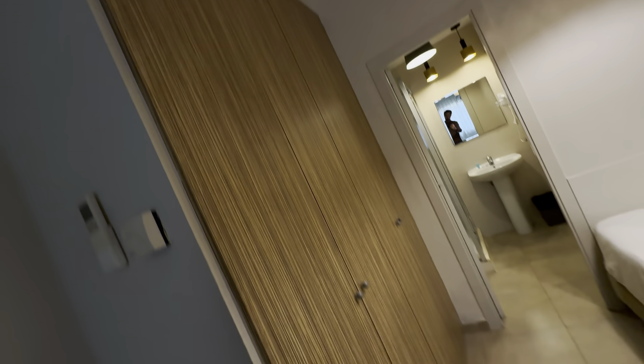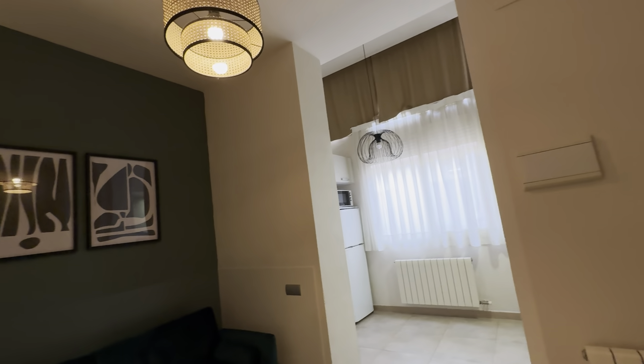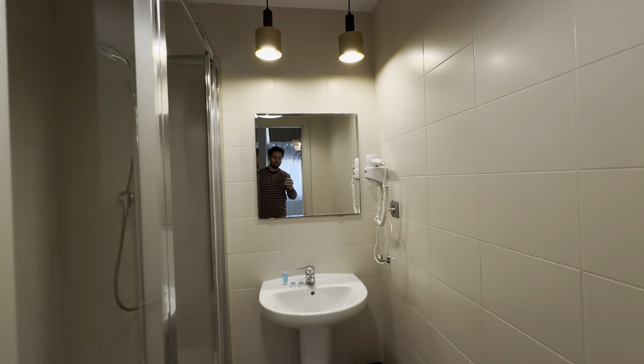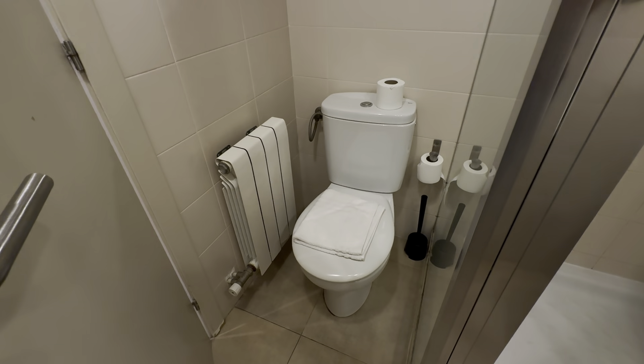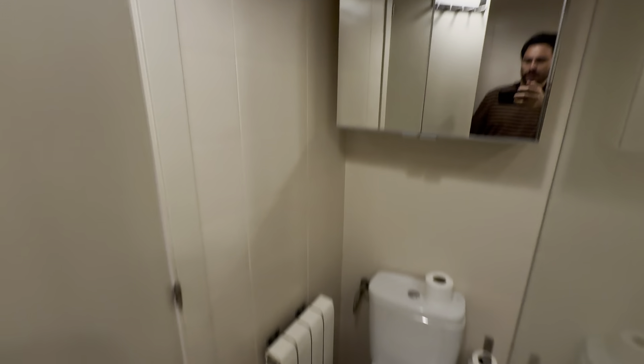Wardrobe right in front. You have your AC unit up here and double hooks in the access. And then the bathroom with its sink, mirror, there's a heater, shower, and toilet with some hangers over here, some storage here, and the heater.